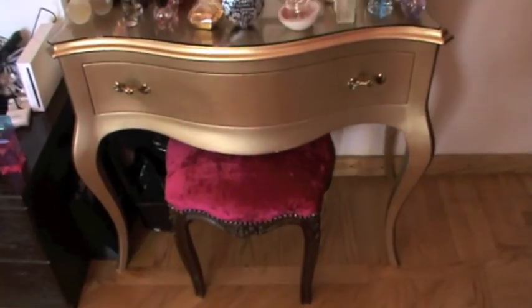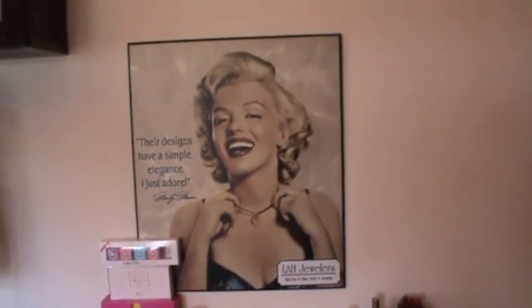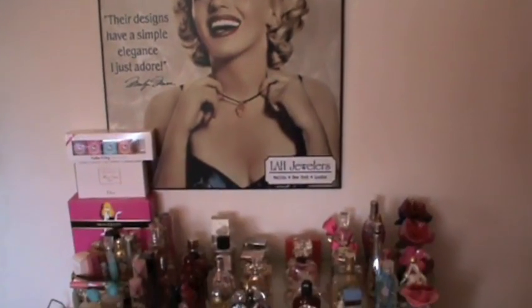Hi girls, today I want to share with you my perfume collection. I promised I was going to do this a long time ago, so let's do it today. If you're interested to see what perfumes I have, just keep on watching. Let's get started — here is where I keep my perfumes, and this is a picture of Marlene. She's so pretty, oh my god.